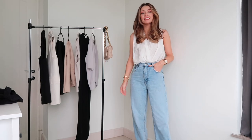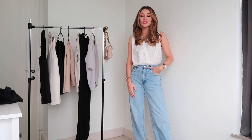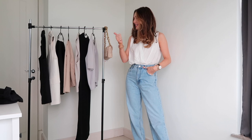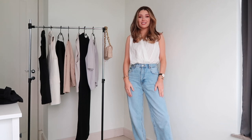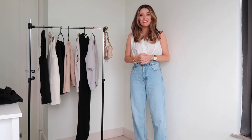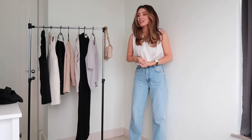Hello and welcome to my YouTube channel. Today we're going to be doing a high street haul including items from H&M, Zara, and COS. This is actually my first ever YouTube video, so be nice — and if anyone's watching, I'd love it if you could like, comment, and subscribe.